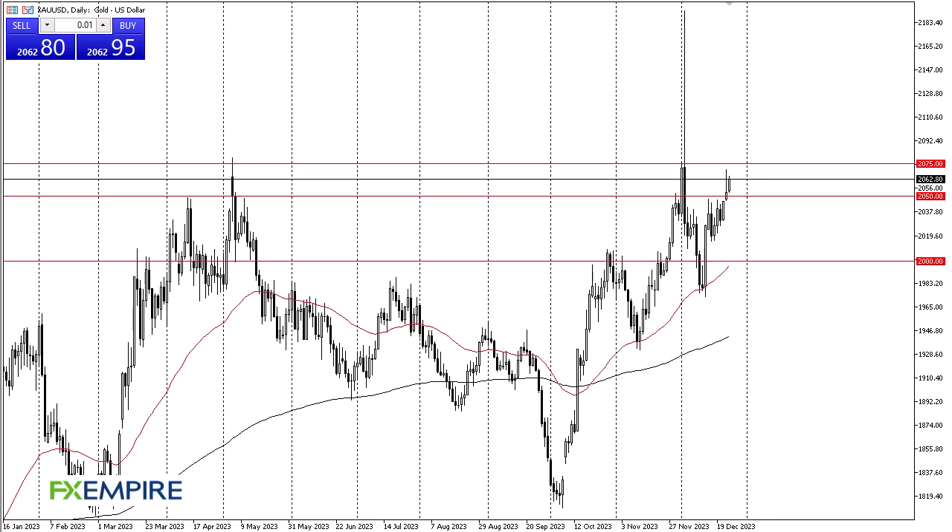From FX Empire, this is Chris taking a look at the gold market. You can see we have rallied a bit during the trading session here on Tuesday, breaking above the 2050 level. Now it looks like the 2075 level above is your barrier — that big wick above that is going to be an interesting area.